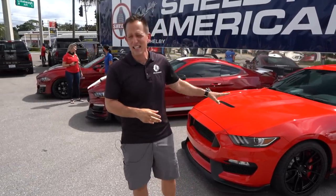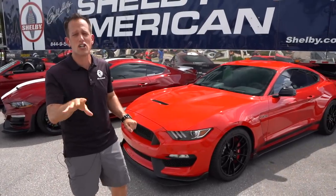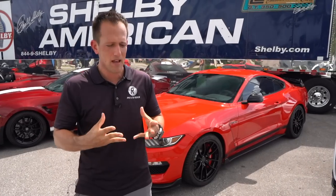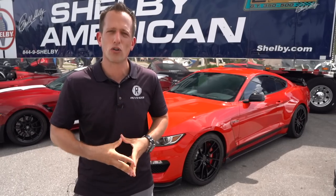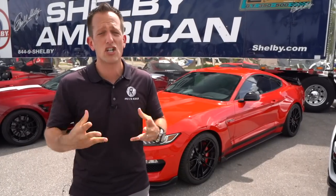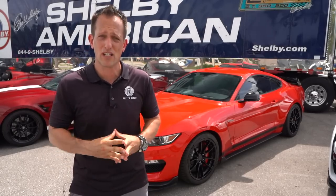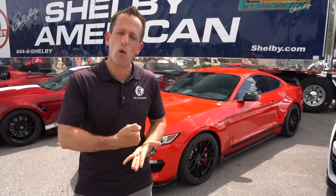Before we dive into this first-ever GT350 Special Edition from Shelby American, let's talk about what's going on here. Shelby American is based out of Las Vegas — they're the ones that continue the great work that Carroll Shelby started all the way back in the 1960s. Originally, Shelby American was based out of California, but they've since moved to Las Vegas, and since Carroll Shelby got reconnected with Ford, that's what allowed all this great magic to happen.